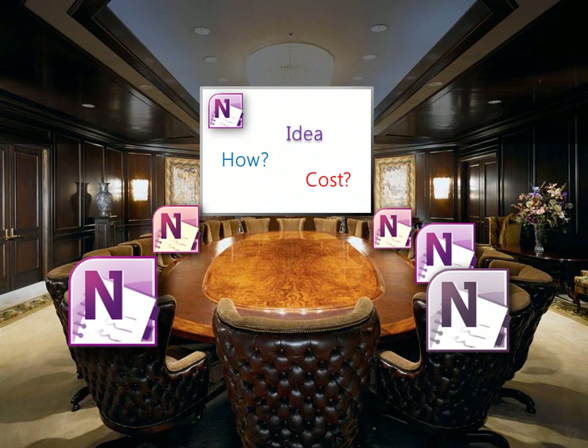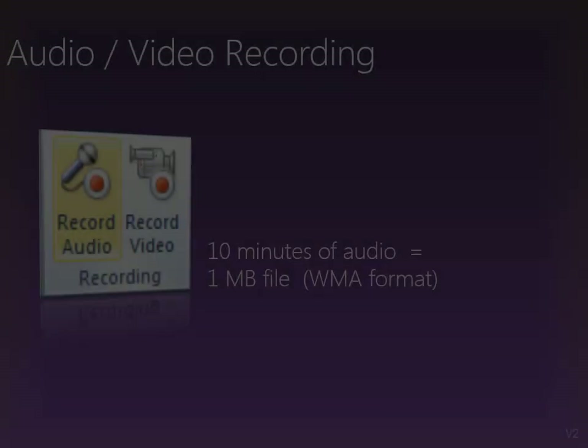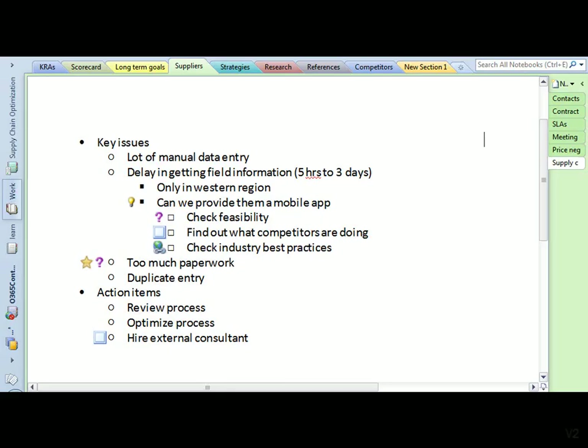Don't worry — everything that is being done is fully auditable and trackable. You will always be able to find out who changed what and when. During long meetings, OneNote allows you to record audio. This way you can take down only brief notes, but you don't have to worry about missing anything that was discussed.